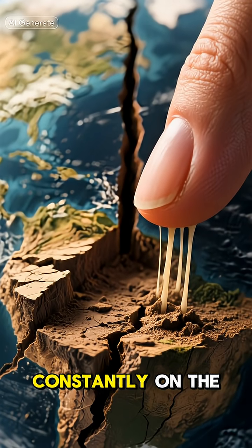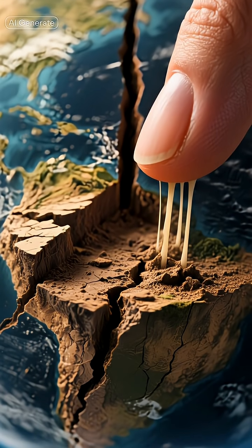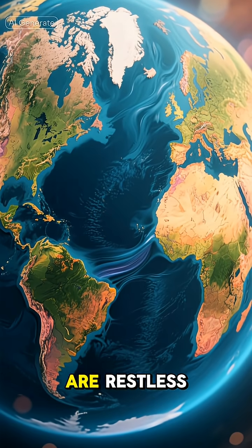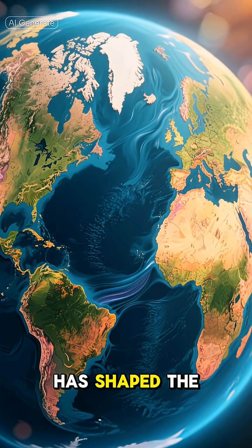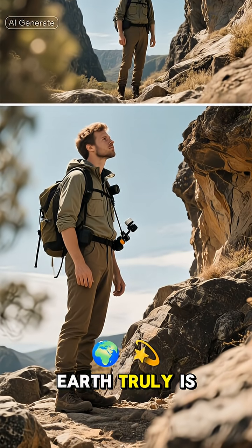Did you know the ground beneath your feet is constantly on the move, drifting at about the same speed your fingernails grow? That's right, our planet's continents are restless, and this movement has shaped the world as we know it. But most people don't realize how dynamic Earth truly is.